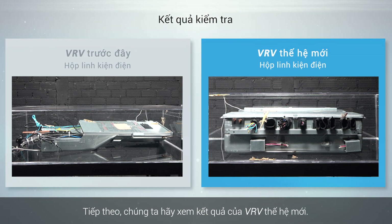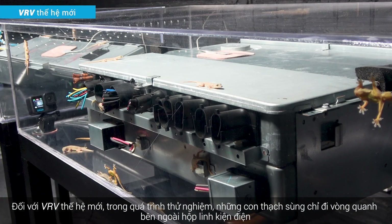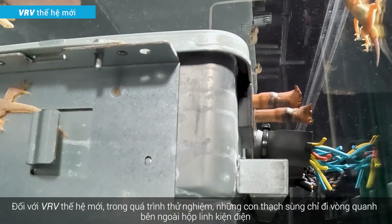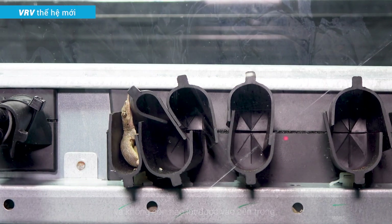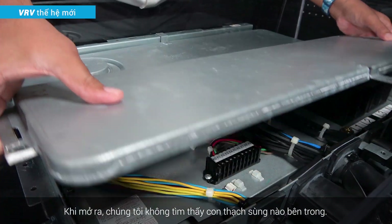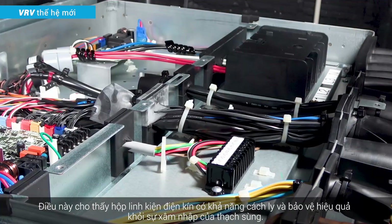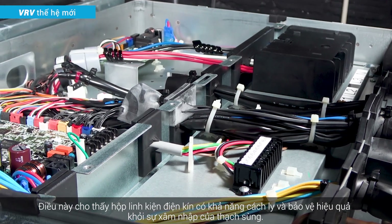Next, let's look at the results for the new VRV. During the experiment, the geckos only walked around the outside of the electrical component box and none were able to get inside. Upon opening, we found no geckos inside, indicating that the sealed electrical component box effectively isolates and protects against gecko intrusion.